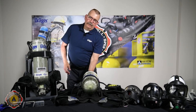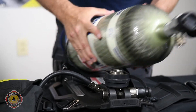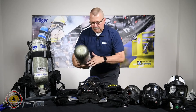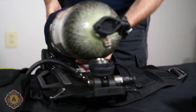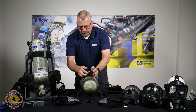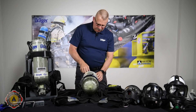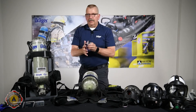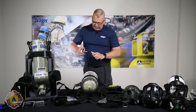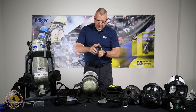I'm just going to very simply reach down here at the quick change, turn it clockwise, turn it down, lift the cylinder out, and then to reinstall the cylinder, bring it up, lift it up, insert, and across. I've very quickly been able to install that cylinder. Also available is a quick change adapter for your existing cascade system that is very easily installed into your existing cascade system.